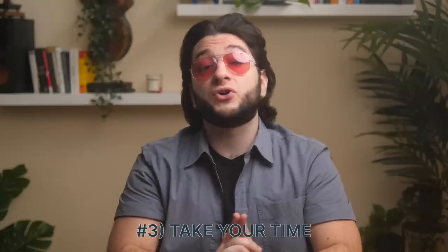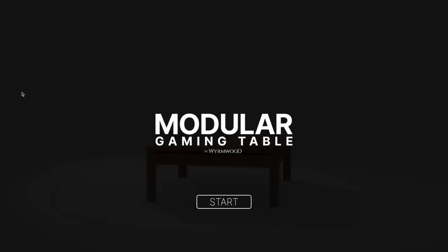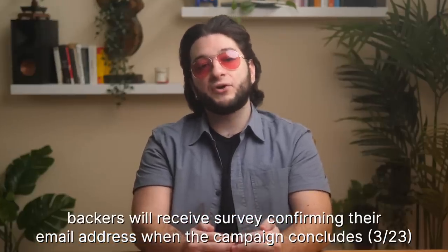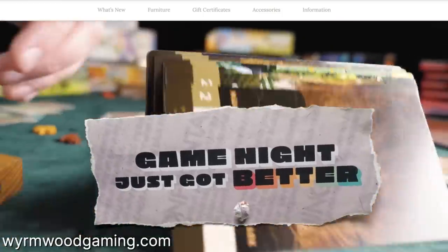Number three, your choices are not final until much later in the process, so relax and have fun designing your table. After the Kickstarter ends, there is a two-week period where Kickstarter takes all the funds, compiles the data, and transfers everything to Wyrmwood. At this point, we'll be sending all Kickstarter backers a brief survey to confirm their email address.